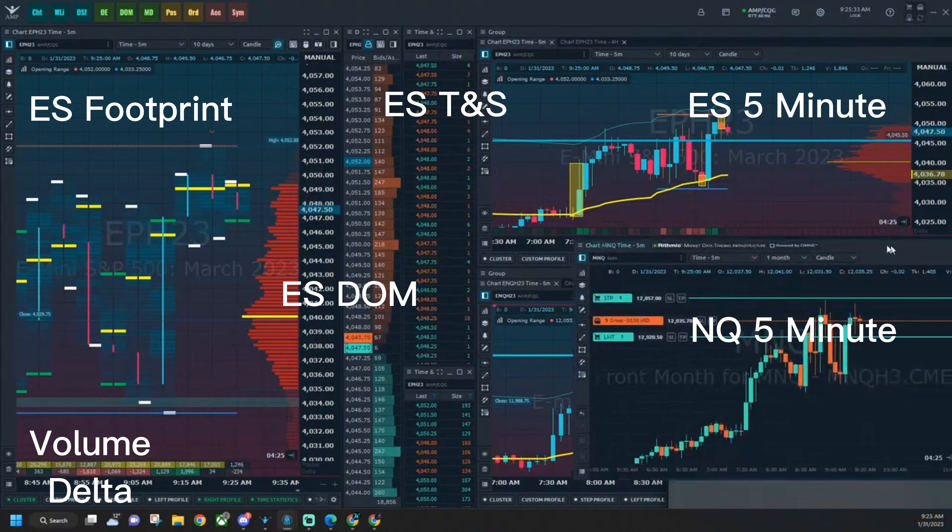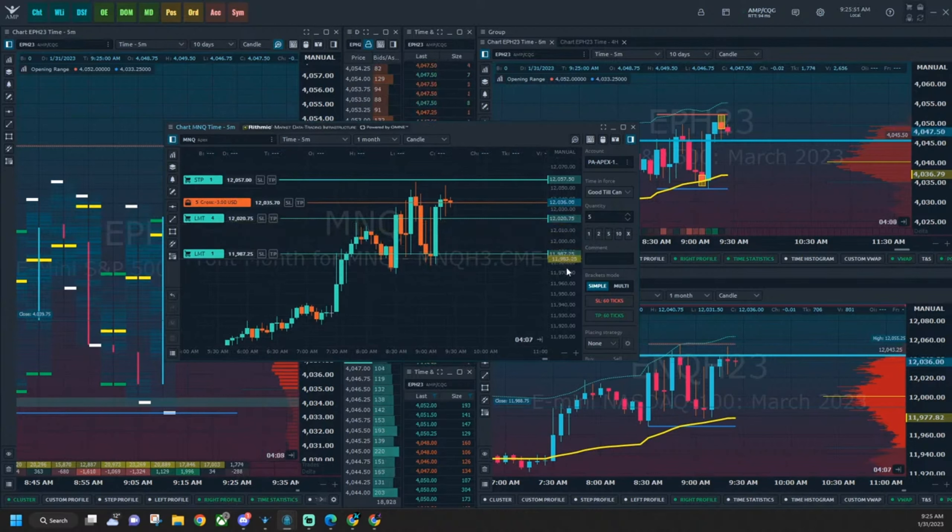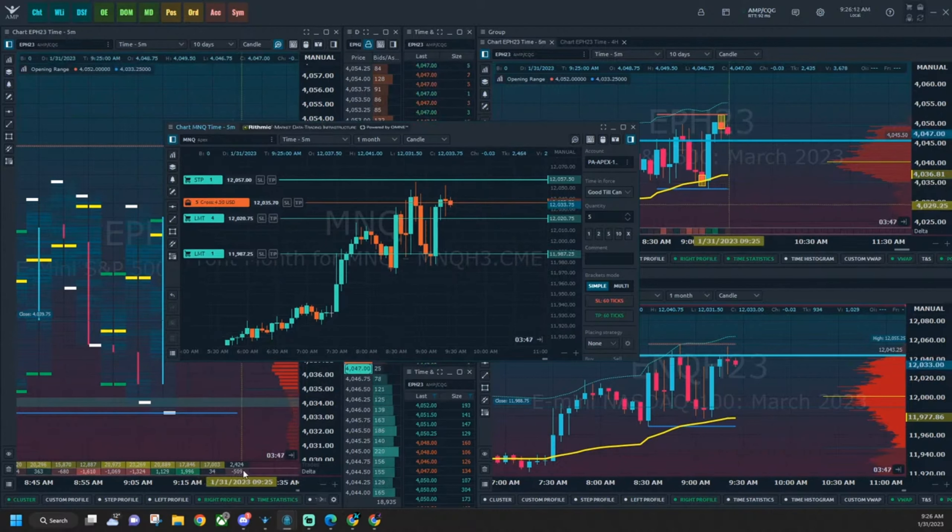We're just in on some MNQ. I just don't hate this short very much. So we're watching delta here — seeing all these sellers step in, but it's not really wanting to sell though. Going to be patient here. If we get some actual selling stepping in... sellers are stepping in on delta but price isn't moving hard yet.